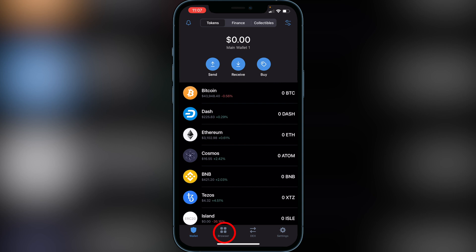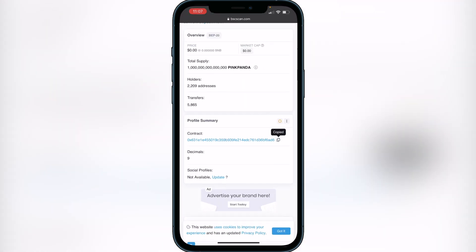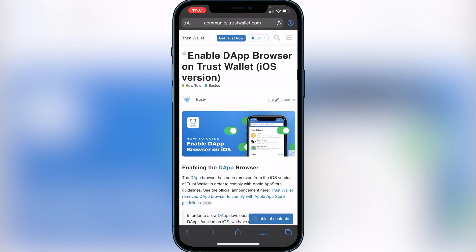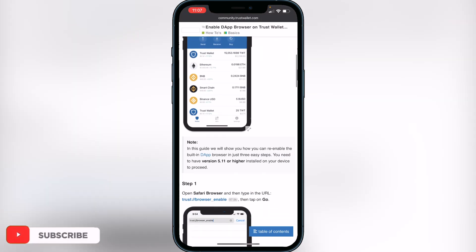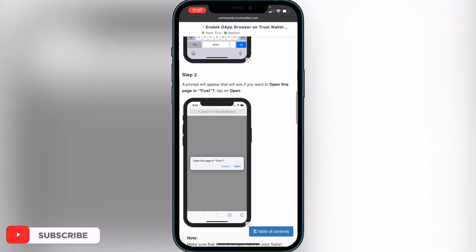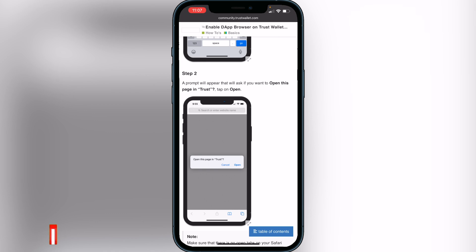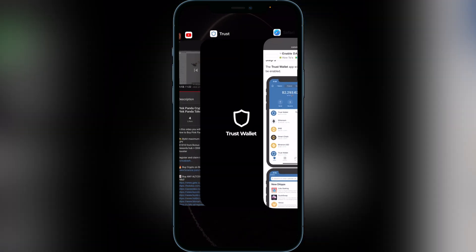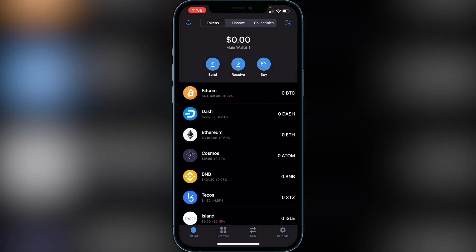Next, we need to go to the browser at the bottom of the screen. If you don't have the browser there, use the second link in the description to enable the dApp browser. That link will bring you to a website where you scroll down to Step 1, click the link provided, and a pop-up will appear asking you to open it in Trust Wallet. Click Open and it will add the browser to your Trust Wallet application. Once you have the browser, go back to Trust Wallet and open it.